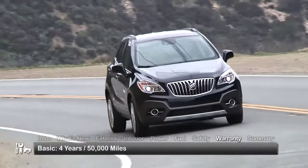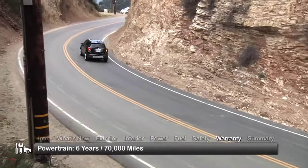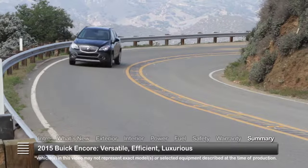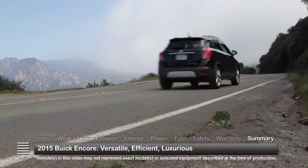The Encore is backed by a four-year, 50,000-mile basic warranty and a six-year, 70,000-mile powertrain warranty. Versatile, efficient, and attractively equipped with premium amenities, the diminutive 2015 Buick Encore makes an appealing choice in the compact luxury crossover marketplace.